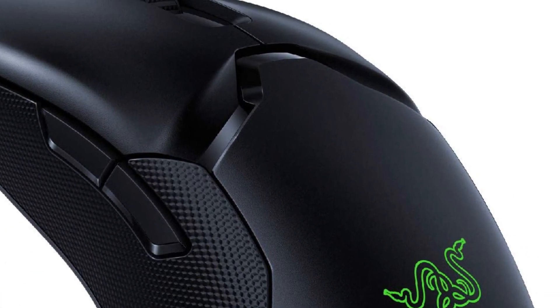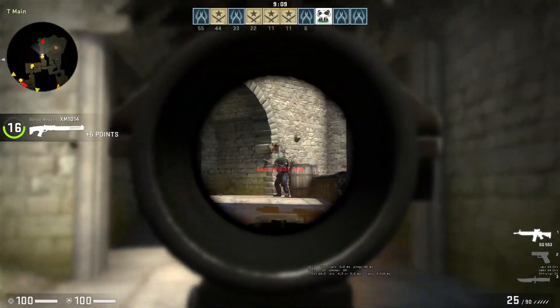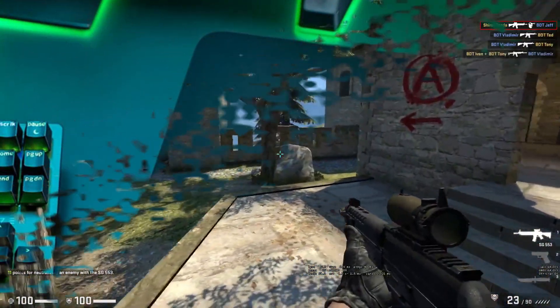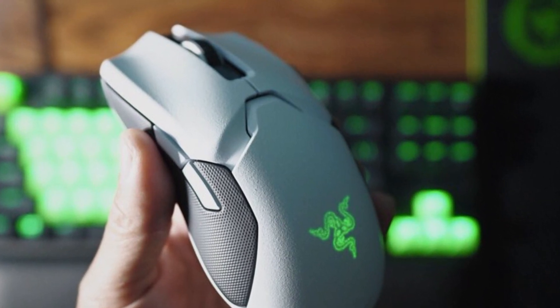Unfortunately, while it can be used with any grip type depending on hand size, people with extra-large hands will have difficulty with anything other than a fingertip grip, and only small and medium hands can palm grip it. For a more ergonomic design that can be palm gripped by any hand size, check out the Razer Basilisk Ultimate, which is often referred to as a better-performing Logitech G502 Wireless.